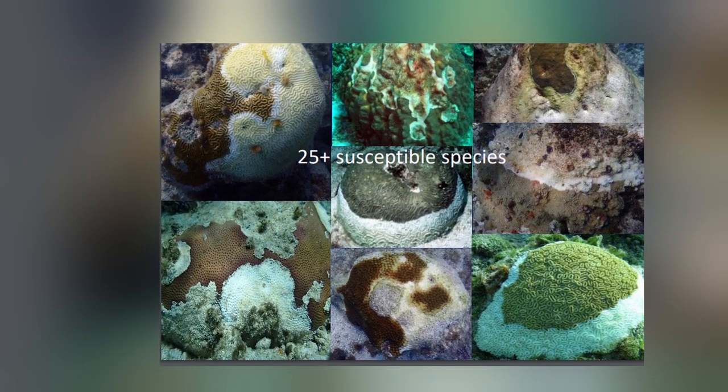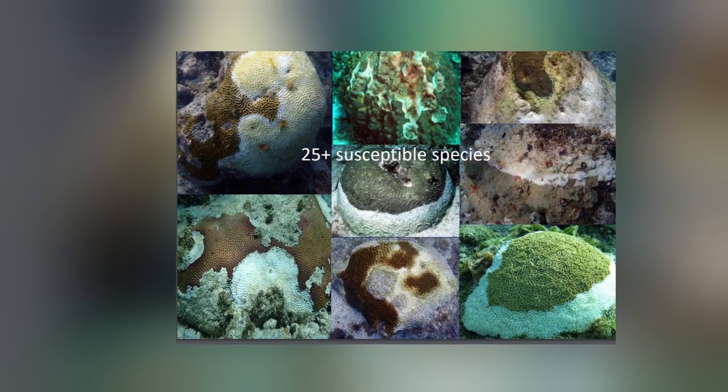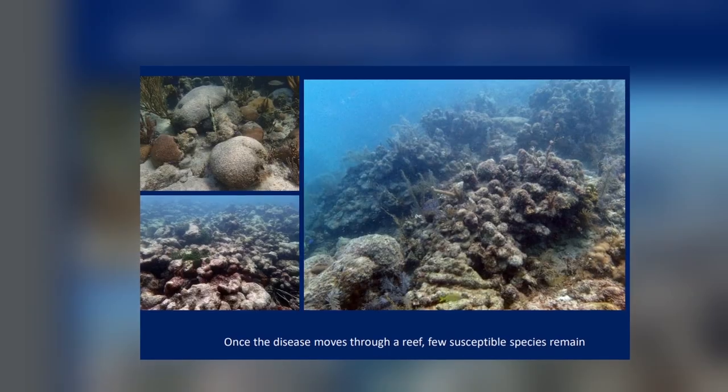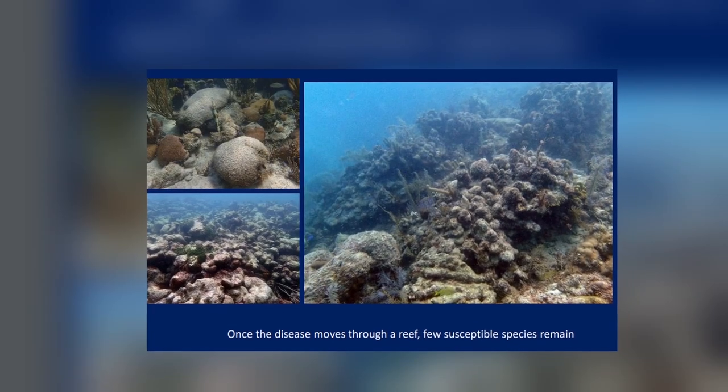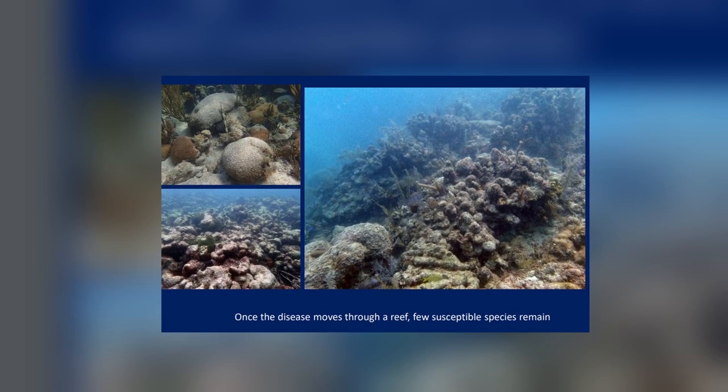Is it important to report when we see it? Definitely. We're asking everybody, when they see what they think is Skittle D, to take a photograph, note the site, give clear directions — the depth, how far from the buoy, north or south. To confirm whether it is Skittle D, we revisit that site about once a week. If it's Skittle D, it'll start spreading to other corals, spread over the colony, and kill that colony within maybe six weeks — a colony that took a hundred years to grow could die in six weeks.